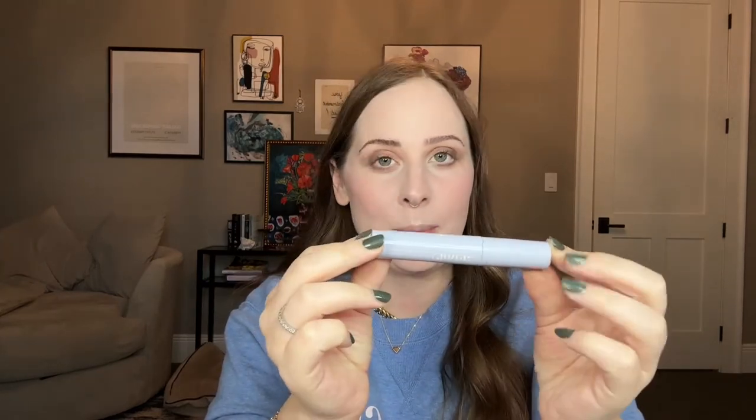Maxed Out Mascara is my secret weapon for getting really volumized, fluffy lashes. I love how this formula doesn't irritate my eyes. I have very sensitive eyes and contacts, and I find that a lot of mascaras by the end of the day are making my eyes red, itchy, and irritated. That does not happen with this.